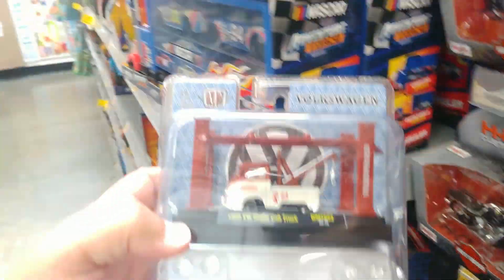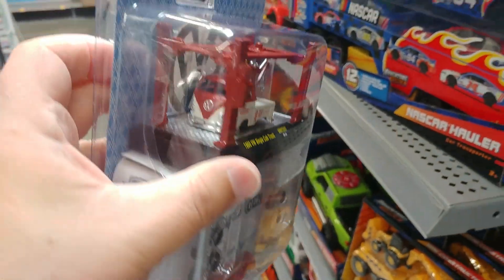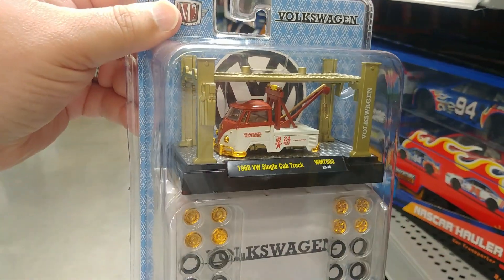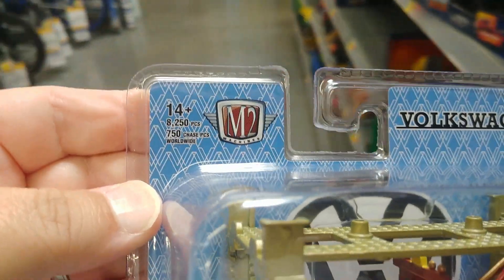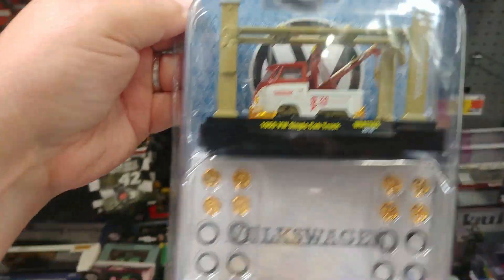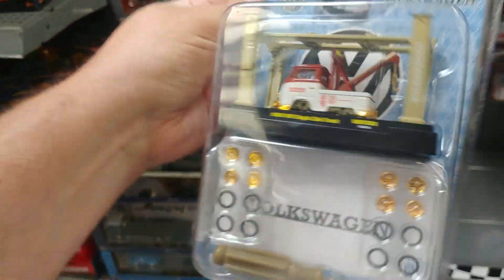But check it out — they put a Volkswagen with a piece of grass on it and put a Volkswagen tow truck in here — that's cool. But what's really cool is the other one. Booyah — that is a 750-piece chase! Yes sir! That's my third model kit chase in not very long — that's amazing! And it's a VW! Yes! Double score! That's awesome, I love it.